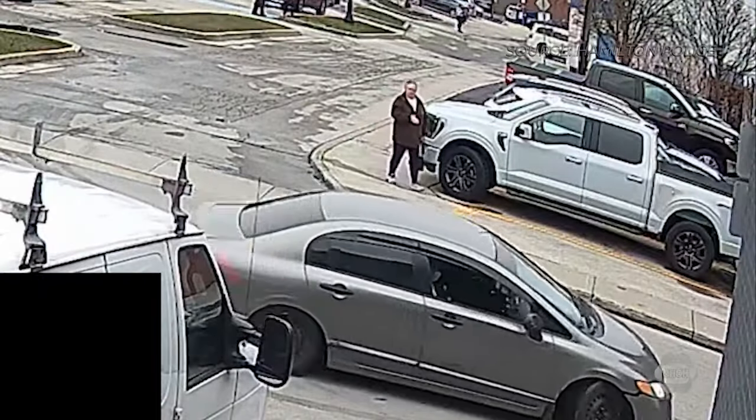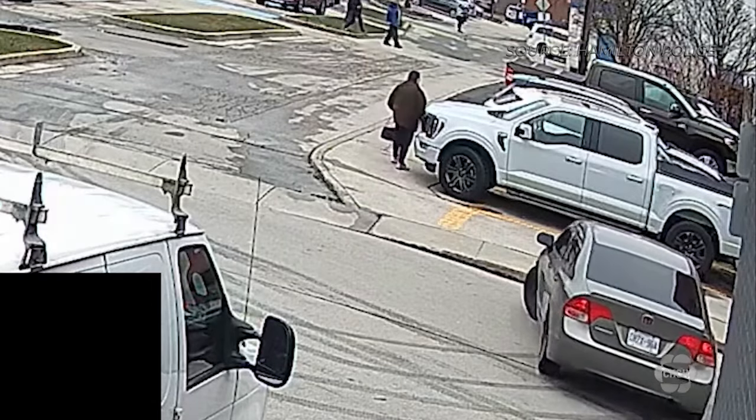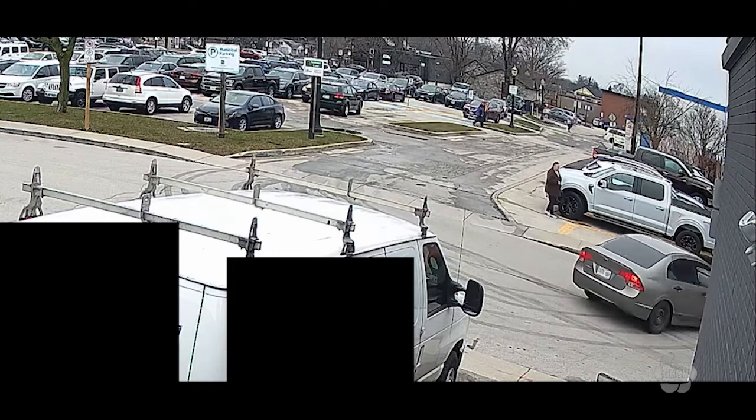Yeah, good evening, Emily. Investigators say that a Honda Civic fled the scene following gunfire, and they're offering more details about the vehicle's description and the suspects at large. Take a look at the video right here that Hamilton police provided — it shows the car doing a three-point turn and speeding away from where it all happened. In the background, you can also see pedestrians in a city parking lot across the street trying to get away as well.